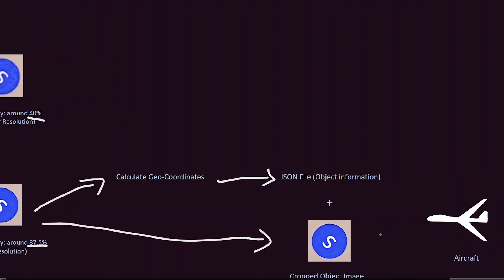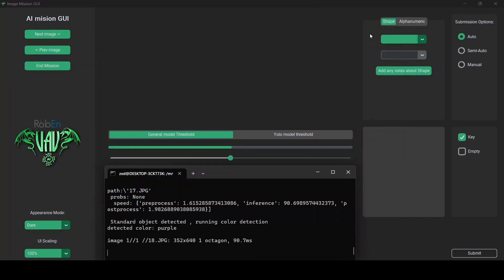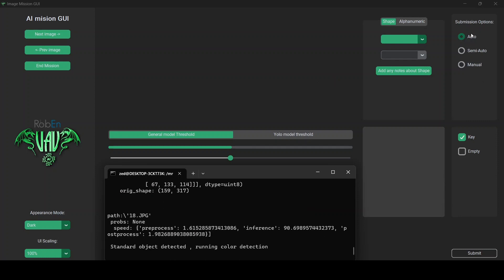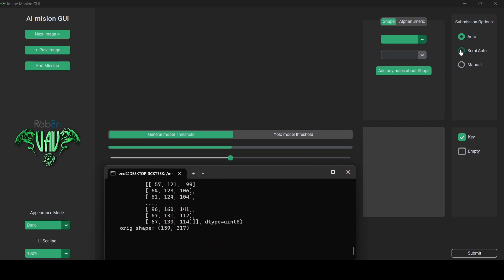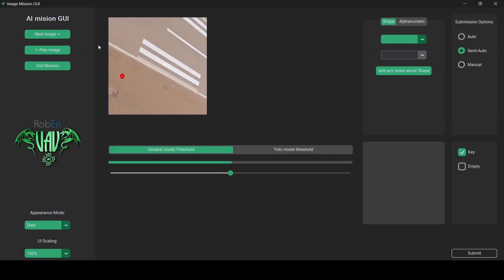Running this process, we have three submission modes to choose from: automatic, semi-automatic, and manual. In auto mode, all detected objects are sent to the aircraft without human supervision. In semi-auto mode, it involves team review and editing before submission. Finally, the manual mode requires manual input of object details through an application we designed for that specific purpose.